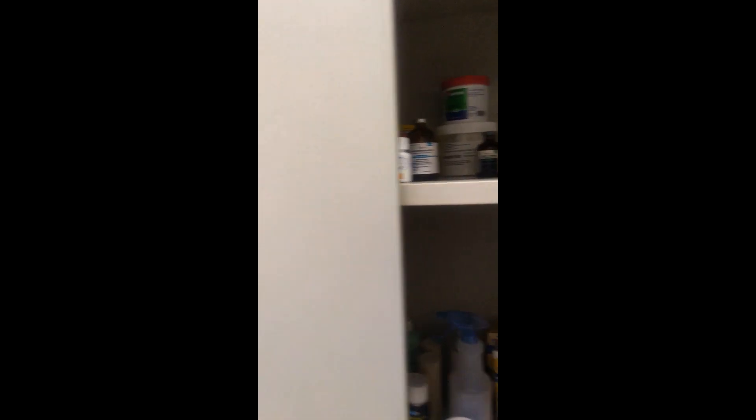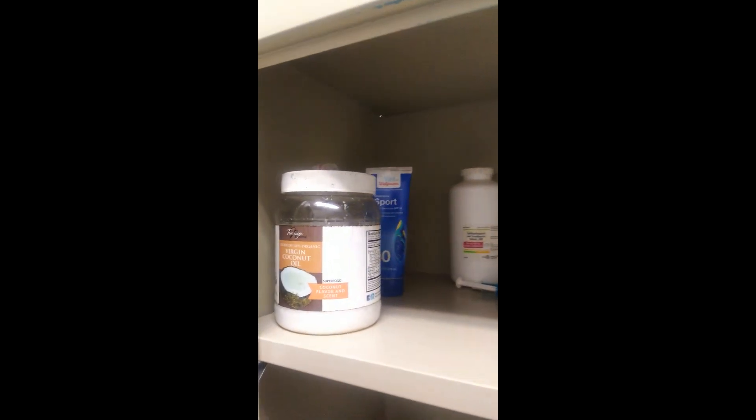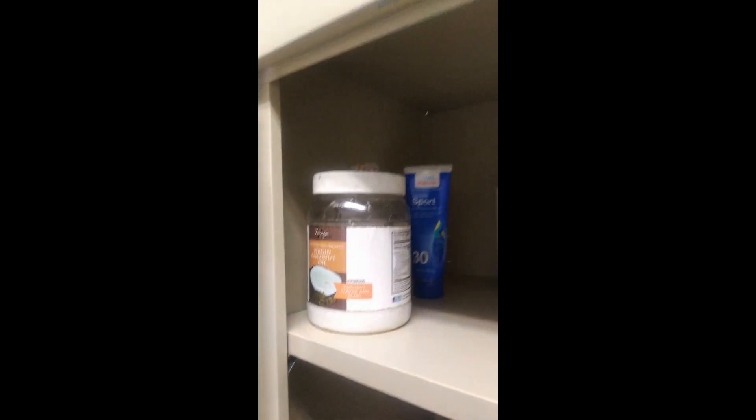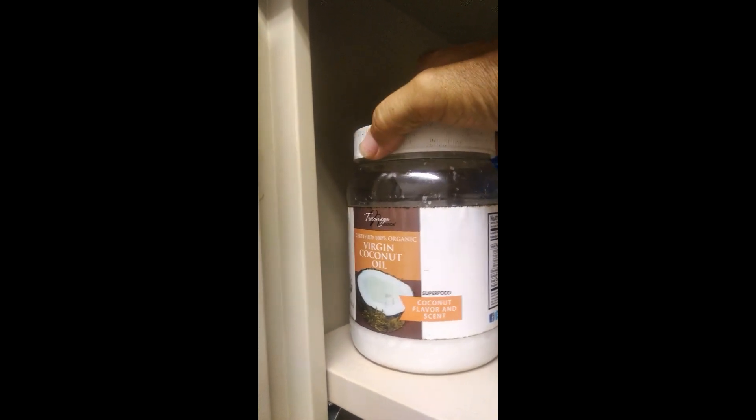This is my medicine cabinet. We keep it in a climate-controlled area in the kitchen in my barn. We're going to start off at the top and work our way down. I mostly keep prescription items on the top shelf and then we'll work our way down.